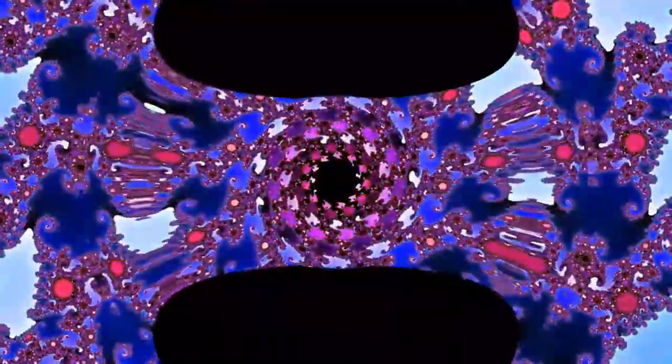Fractal patterns are extremely familiar since nature is full of fractals — for instance, trees, rivers, coastlines, mountains, clouds, seashells, hurricanes. Abstract fractals such as the Mandelbrot set can be generated by computers calculating simple equations over and over again.